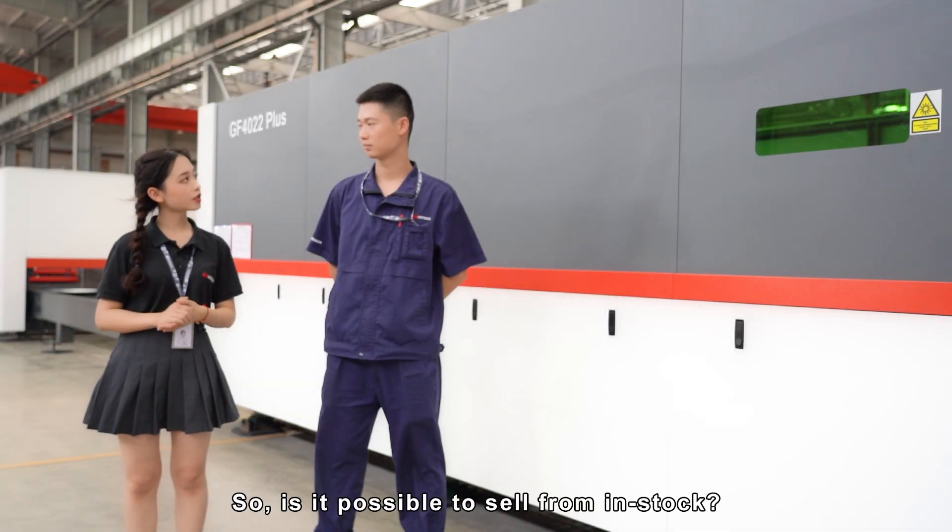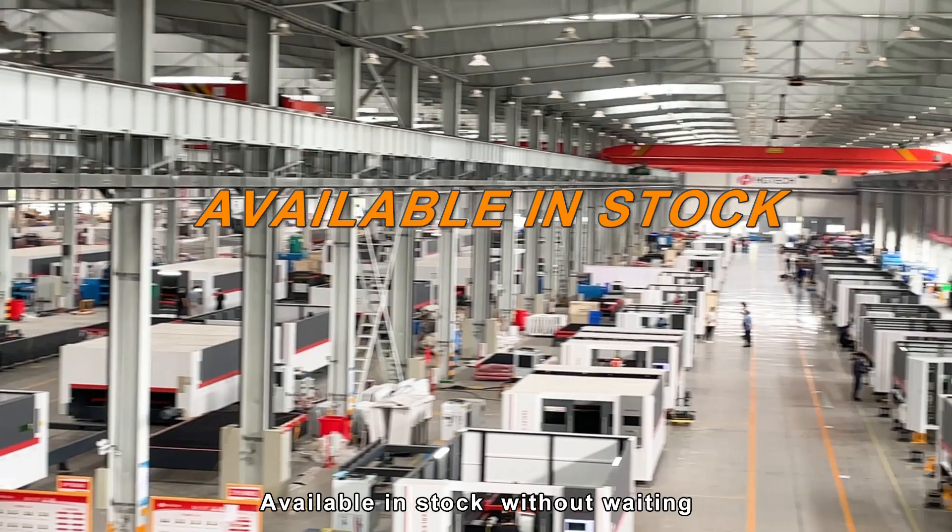So, is it possible to sell from in-stock? Of course — available in-stock without waiting.